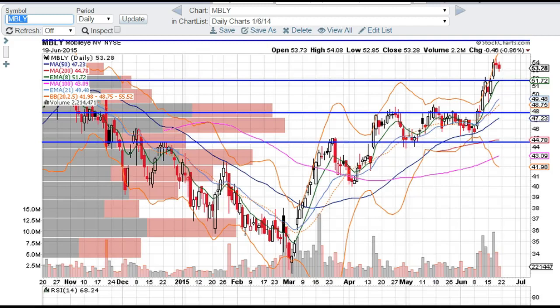Good evening traders, this is Taylor, aka The Trading Analyst, and we're going to look at the Mobileye MBLY chart here for a minute. I just want to point out a nice solid support level right here at the $52 mark, or maybe about the $51.75 mark. I think that's going to provide a nice entry for a long.